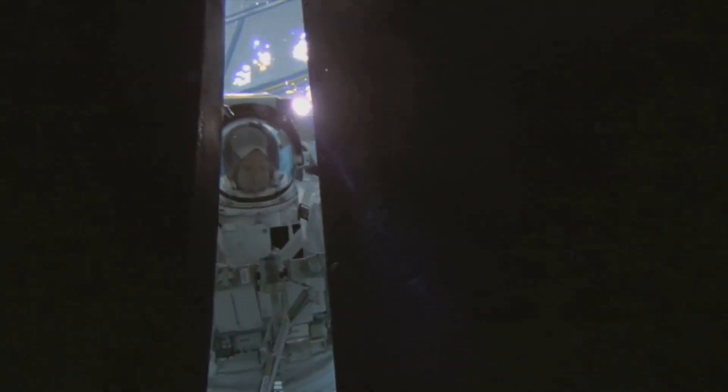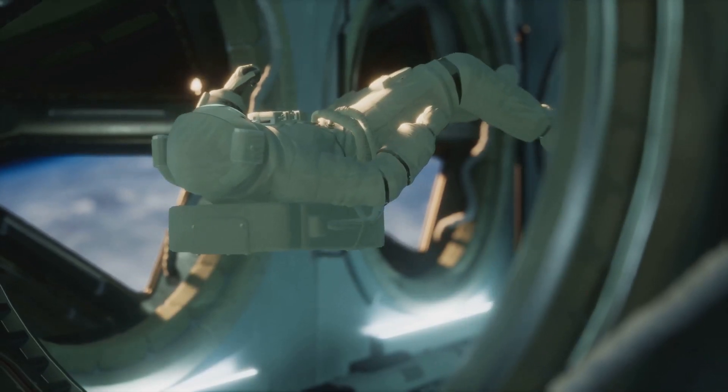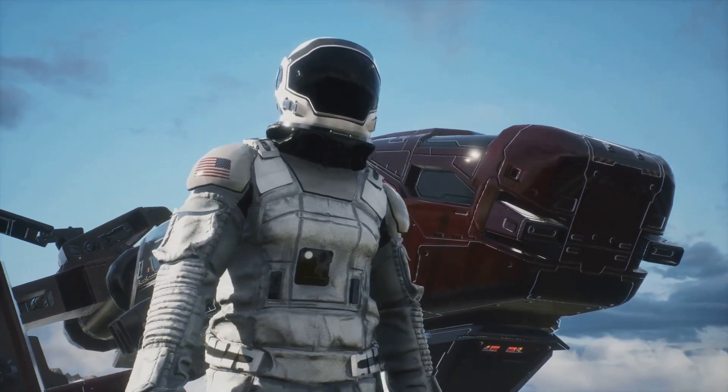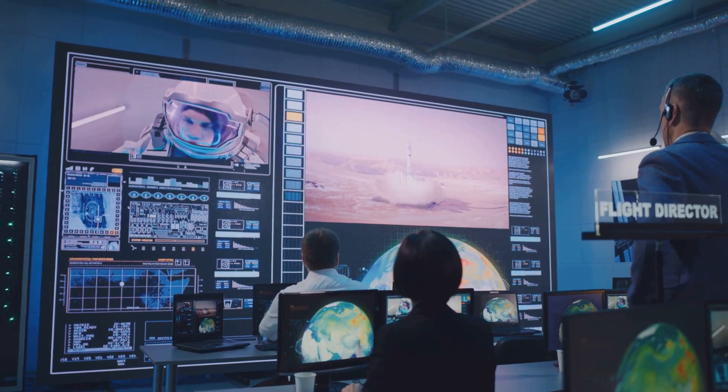What do you think about Crew 9's return mission? Let us know in the comments. If you enjoyed this deep dive into the mysteries of space, be sure to check out our next video, share your thoughts below, and don't forget to like, subscribe, and follow for more space updates.